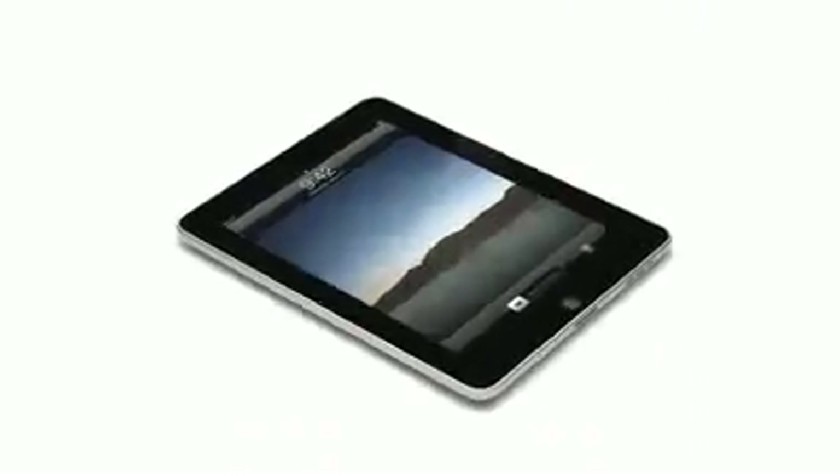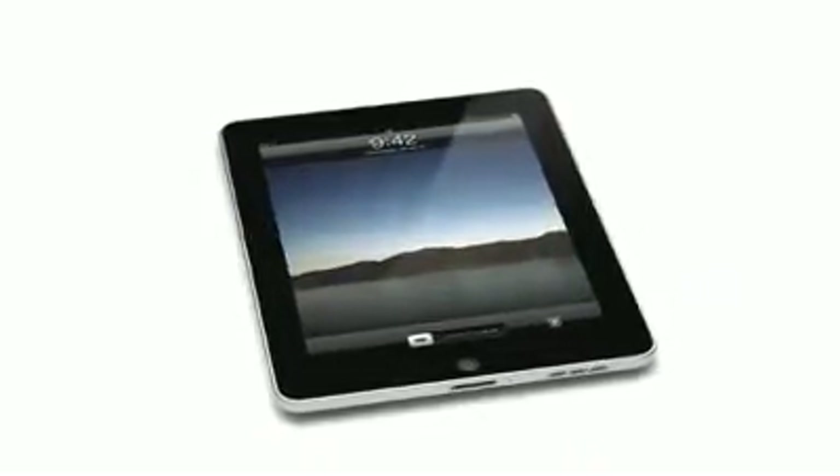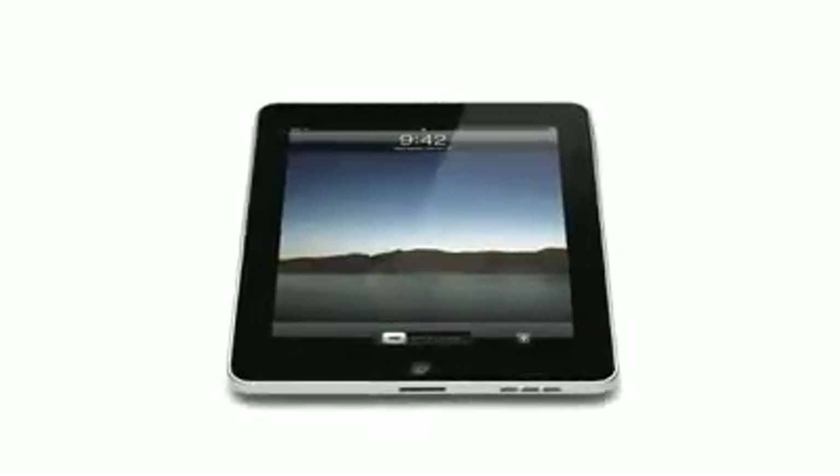And that's exactly what the iPad is. It's hard to see how something so simple, so thin and so light could possibly be so capable.